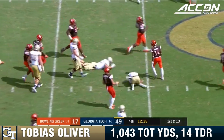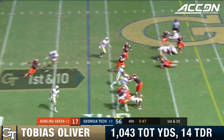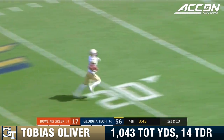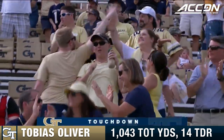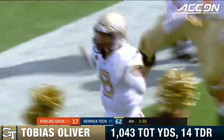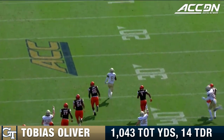Here's Oliver on the run again for Georgia Tech to start the drive. Tobias Oliver is gone. 62 yards. Georgia Tech! And the Jackets go over the 60 mark. 62 yards into the end zone, with Tobias Oliver filling in for Taquan Marshall and doing a pretty good job.